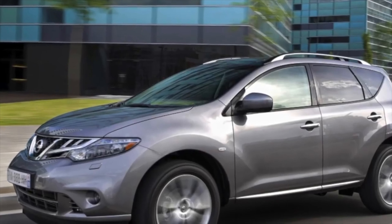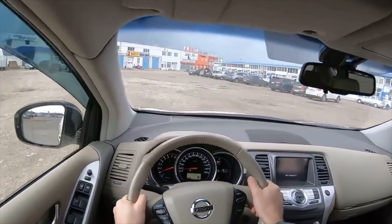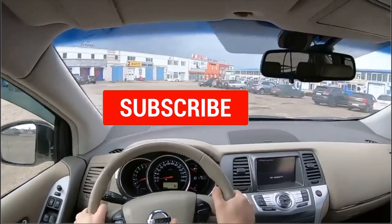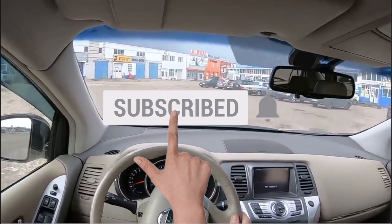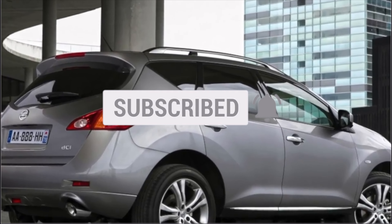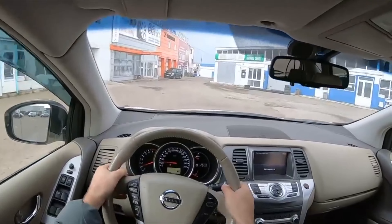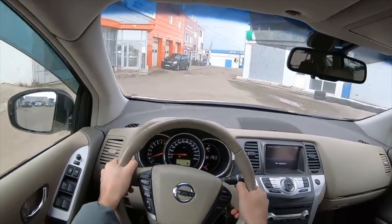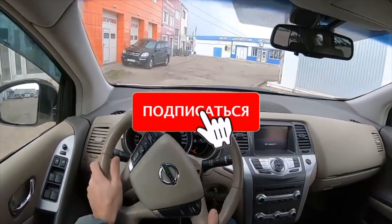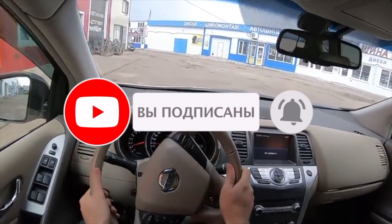On cars with a mileage of 100,000 km, the exhaust manifold often burns out. The problem is signaled by heartbreaking sounds, smell, loss of engine power and an emergency indicator on the dashboard. Replacing the manifold costs about 12,000 rubles plus parts. The concern also took into account complaints about the unstable operation of the fuel level sensor in early production cars and made changes that reduced the problem to nothing.